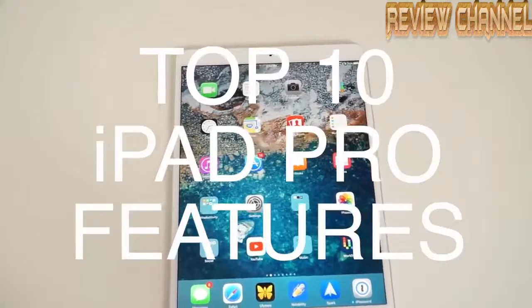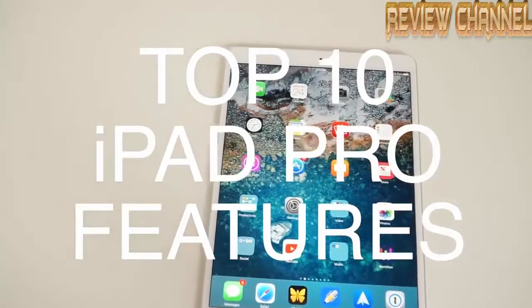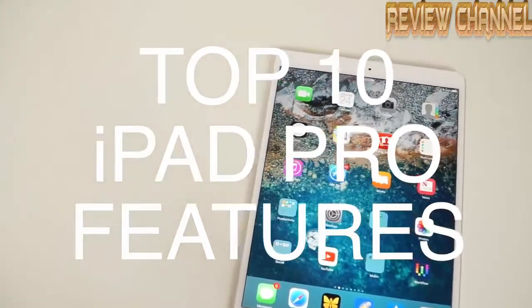Hey, what's up everyone, GreggsGauntlet here back with another video on the top 10 features on the new iPad Pro.